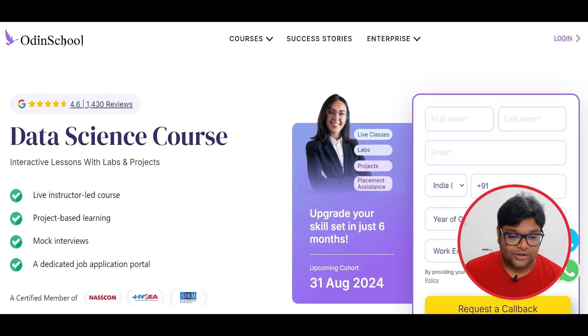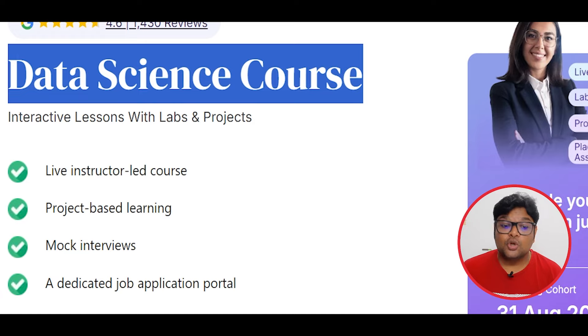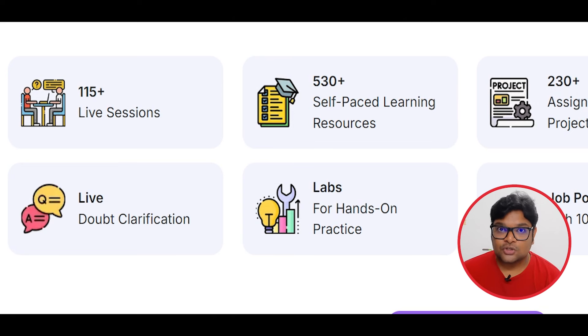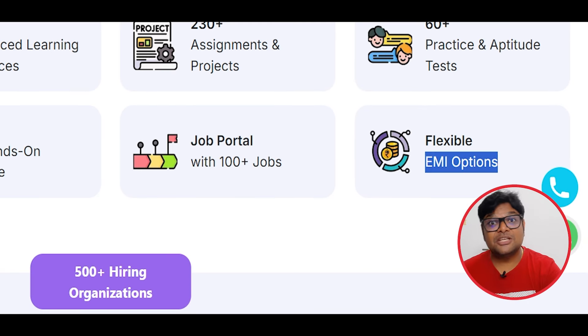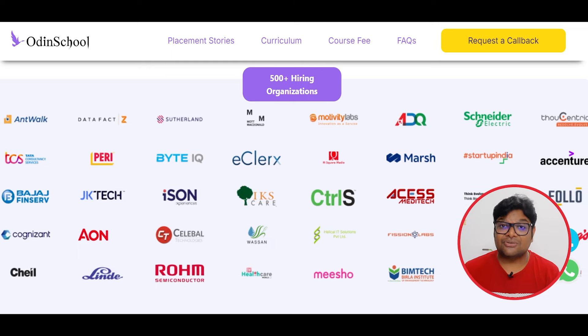You can also apply through ODIN School. They have done 6 months of training for a data science course. This includes mock interviews and you can ask any doubts in the live session. If you are thinking of applying for your first job, you can try. If you are interested in training, you will get to interview at these companies.